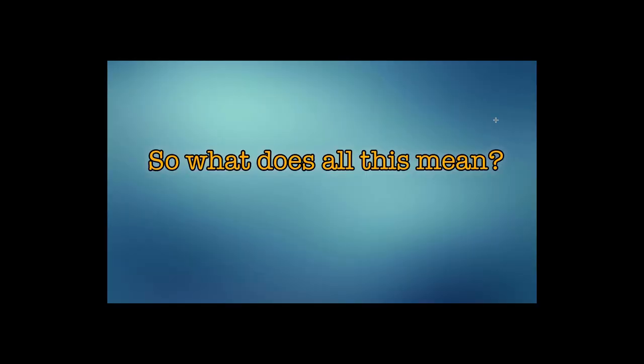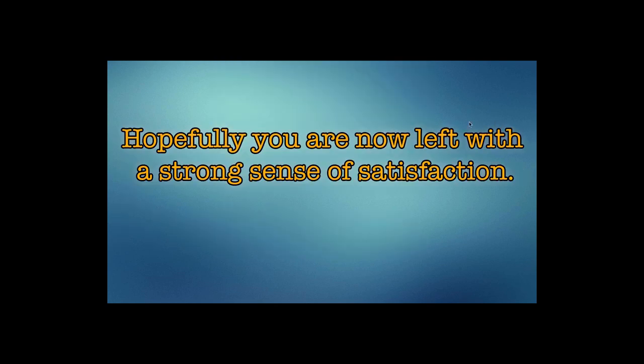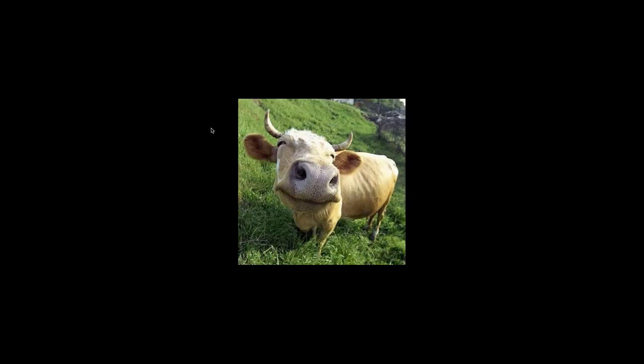So what does all this mean? Hopefully you are now left with a strong sense of satisfaction. Later.